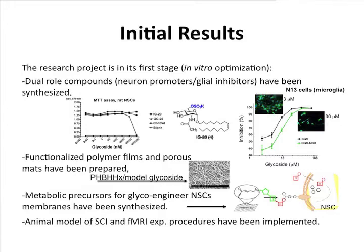We have also incorporated these molecules into polymer scaffolds with the idea of delivering these compounds in situ. We are also working on developing metabolic precursors, using the cells' own metabolic machinery to express those molecules on the outer membrane and use functional groups to specifically attach these labelled cells to specifically designed scaffolds.